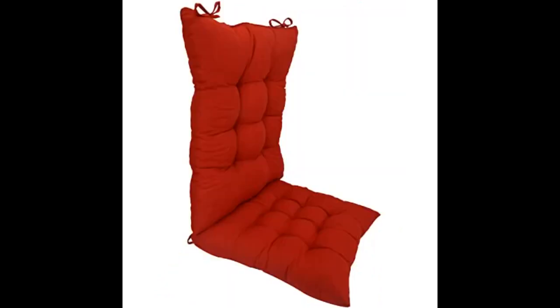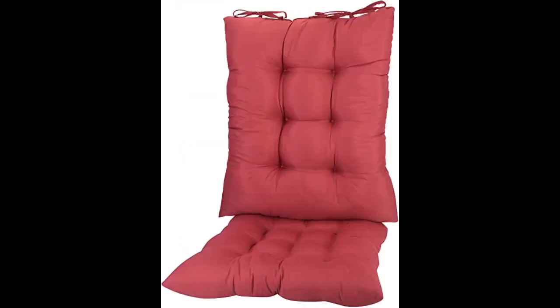They look too small for my porch rockers that will be delivered this week. They would fit a child's rocker nicely. Awesome product and great value. Thanks.